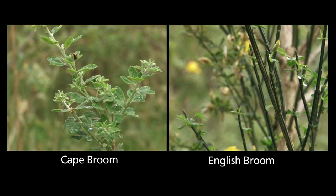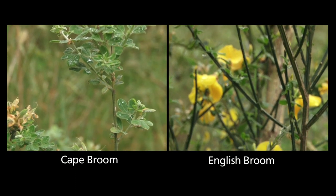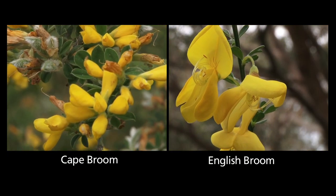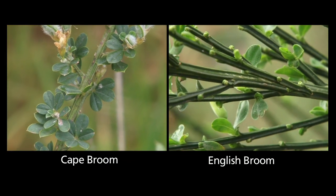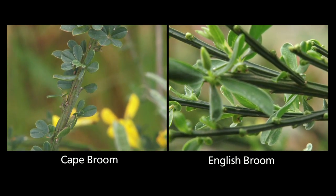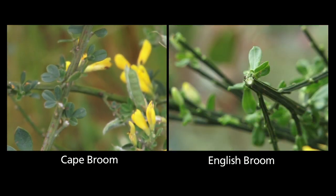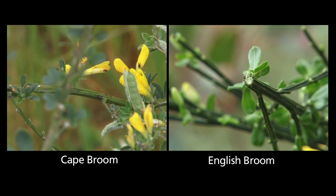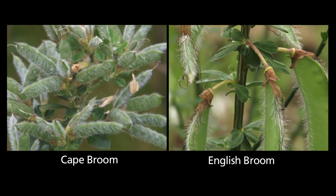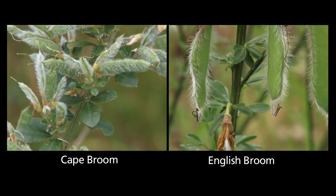Cape Broom and English Broom are non-spiny woody shrubs that grow up to three metres tall. They can be identified by their yellow pea-like flowers and their clover-like leaves. Cape Broom and English Broom can be distinguished from one another, as English Broom has five-sided branches and stems, whereas Cape Broom has ridged stems, not five-sided. English Broom has short hairs on the lower surface of the seed pods, and Cape Broom has dense, hairy seed pods.